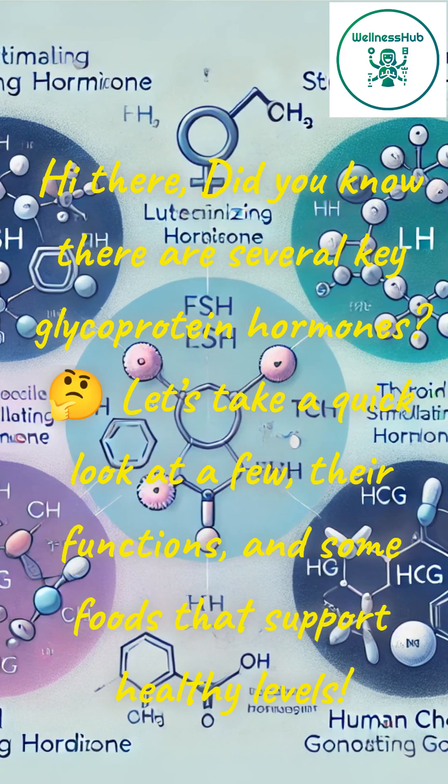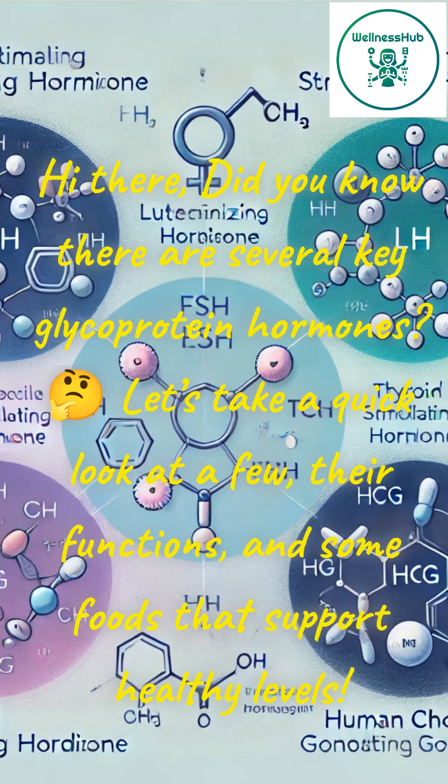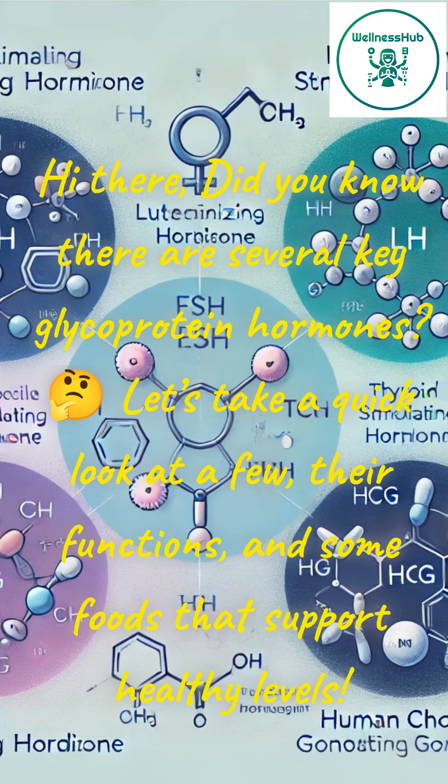Hi there! Did you know there are several key glycoprotein hormones? Let's take a quick look at a few, their functions, and some foods that support healthy levels.